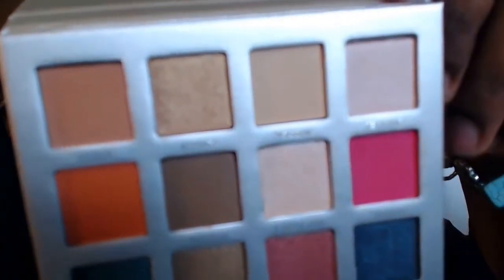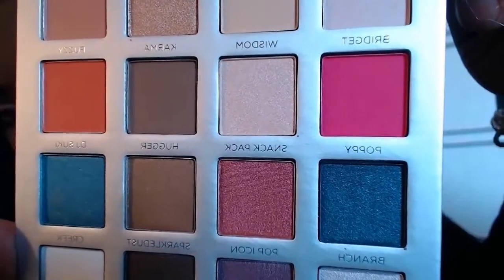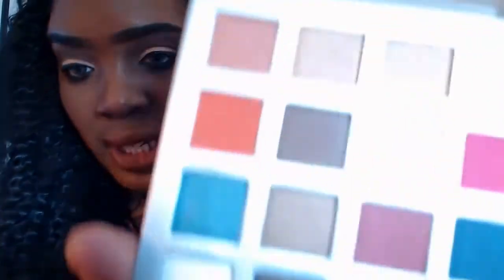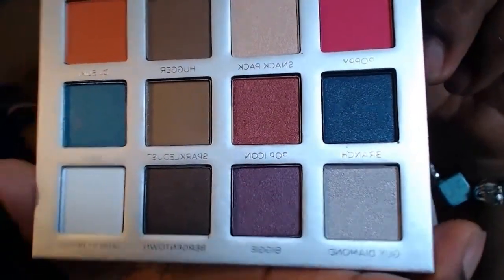I'm loving that gold Karma one. The second row we have Poppy, Snack Pack, Hugger, and DJ Suki — that's the second row with the pink. Then the third row with that metallic blue is Branch, Pop Icon, Spark Element, and Creek. The last row is Guy Diamond, Biggie, Virgin Town, and Satin and Chenille.